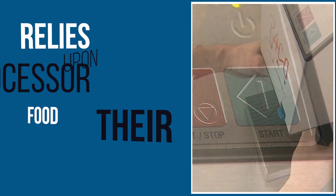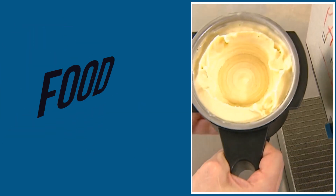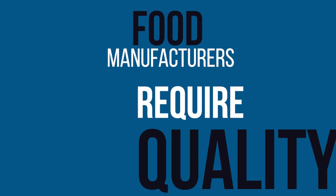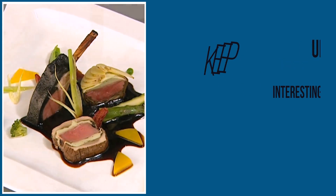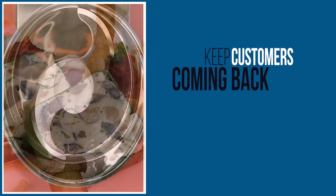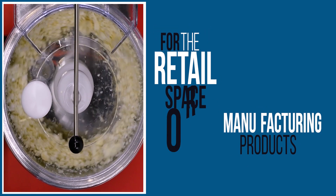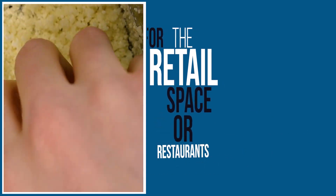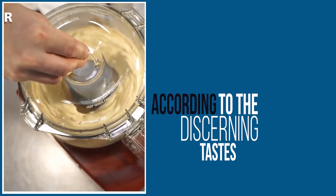A growing restaurant relies upon their food processor to limit patron wait times. Food manufacturers require quality commercial food processors to create unique and interesting dishes that will keep customers coming back. Whether they're manufacturing products for the retail space or restaurants, manufacturers can use food processors to blend ingredients according to the discerning tastes of patrons.